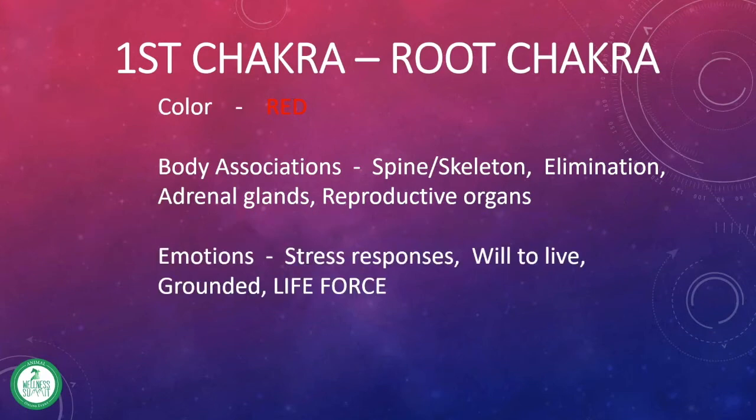The emotions associated with the root chakra are generally the stress responses. You can think of it as fight or flight, the will to live, how grounded are you. Basically, it's all about the life force. When you have an animal that's really scared and can't seem to figure out where they want to go or what they want to do, we may be looking at an imbalance with the root chakra.